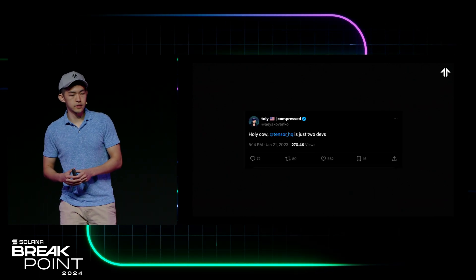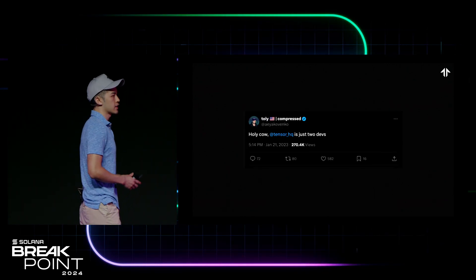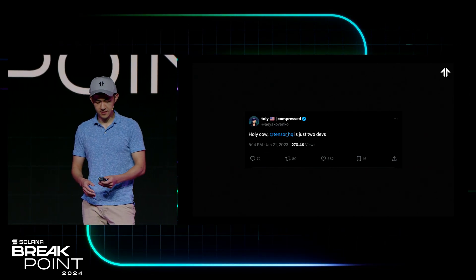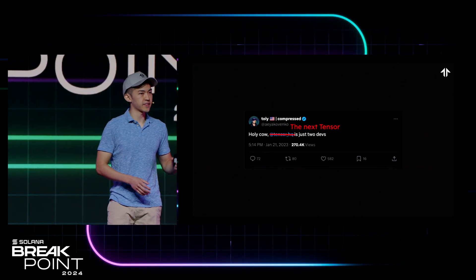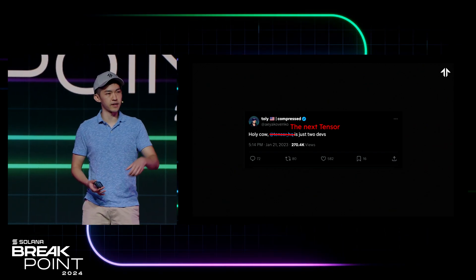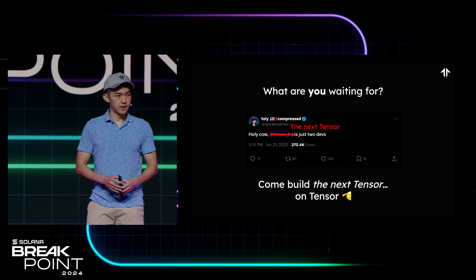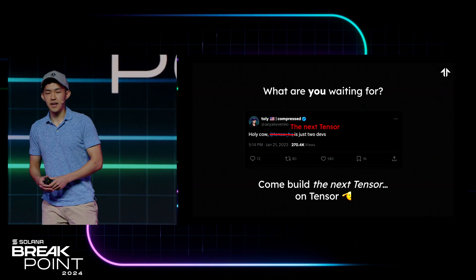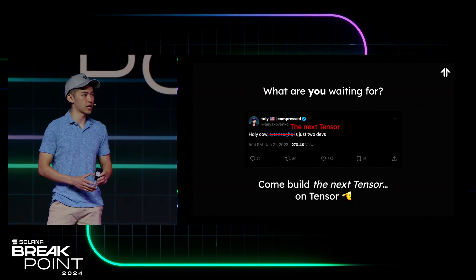I want to call out this tweet that Tali made a few months back — he said, and I quote, 'Holy cow, Tensor's just two devs.' I'd like to argue that the next Tensor is also just two devs, and they're actually sitting in this room right now. So I'd like to invite all of you to check out our SDKs, our APIs, and come build the next Tensor on top of Tensor.